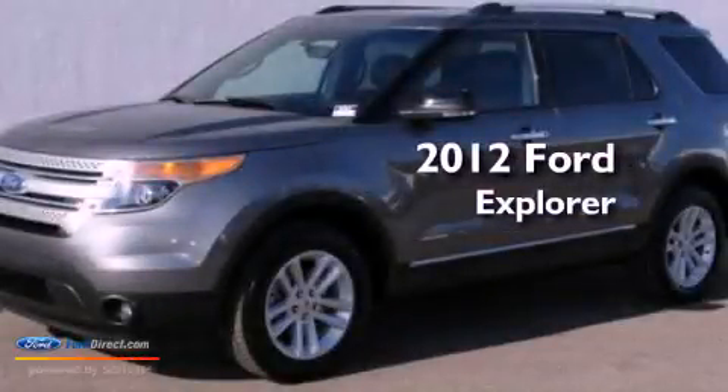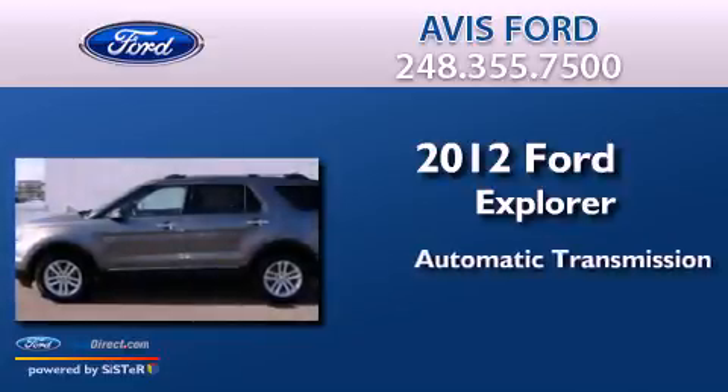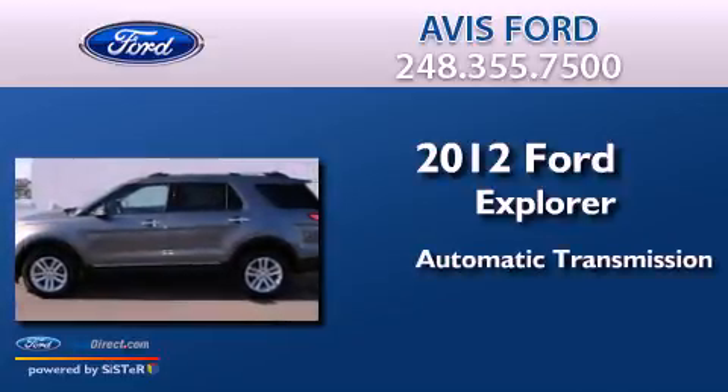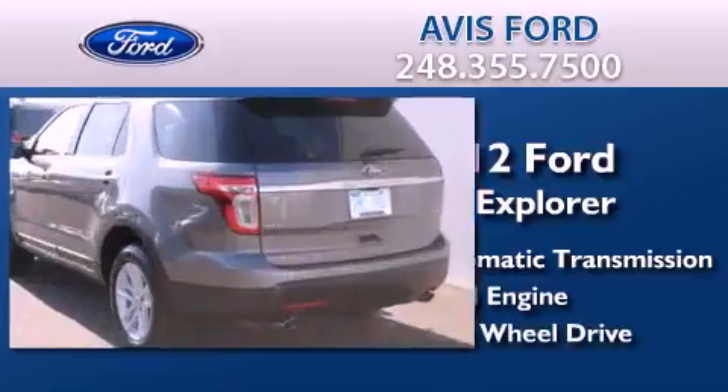This is a 2012 Ford Explorer. This SUV has an automatic transmission, a 3.5-liter V6, and the added capability of four-wheel drive.